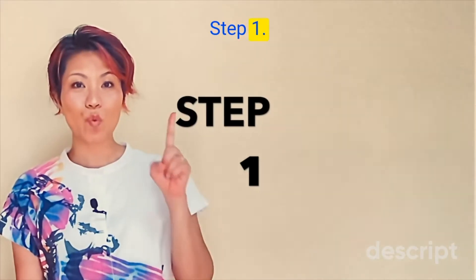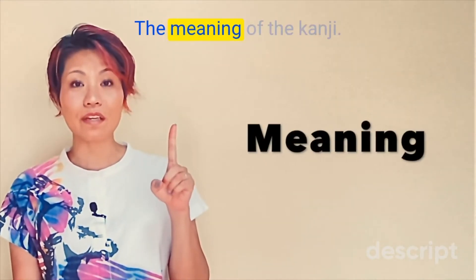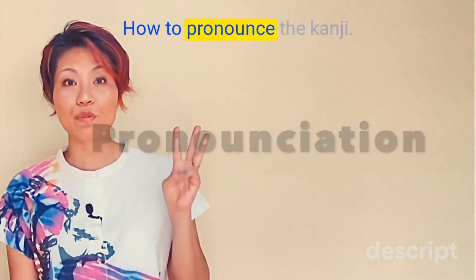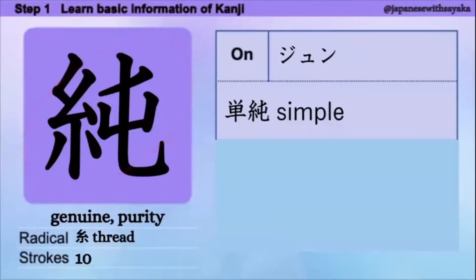Step 1. We're going to focus on 3 things: the meaning of the kanji, how to pronounce the kanji, and words using the kanji. はい、今日の漢字です。意味は genuine, purity. Radicalはここにあります。糸ですね。音読みだけです。純、純。音読みの言葉: 単純、単純。Simpleという意味です。反対言葉は複雑ですね。複雑と単純。